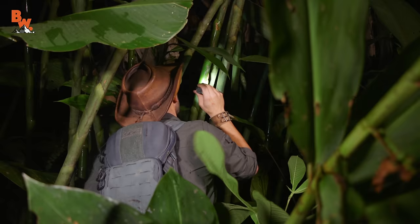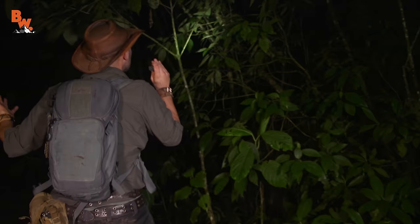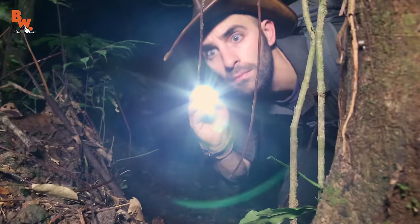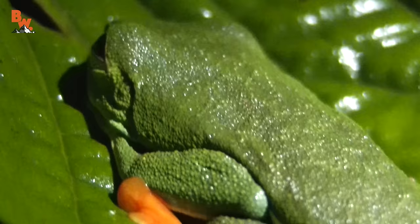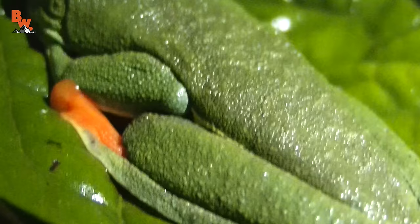It's two o'clock in the morning. We have been out here for hours looking for what is supposed to be one of the most common species of tree frog here in Costa Rica. We found all sorts of frog species, just not the one we're actually after for this episode. At the right time of year, specifically during the rainy season, these frogs descend from the treetops and can be found near permanent or temporary bodies of water, where they have come to lay their eggs.